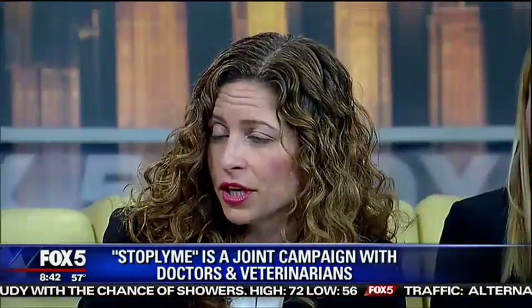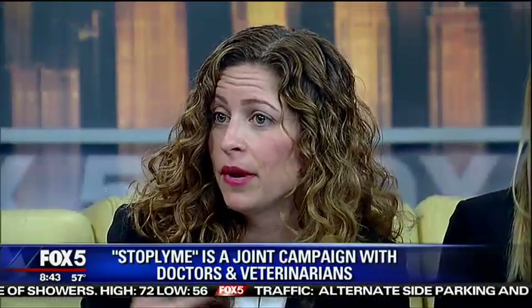What about a flea collar? Does that work? Unfortunately, no, because it's just protecting from fleas. But there are lots of products you can talk to your veterinarian about, including some collar-type products. You have to make sure that you're talking to them about a flea and tick preventative specifically.